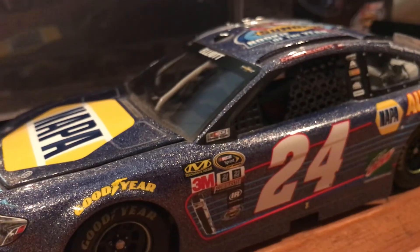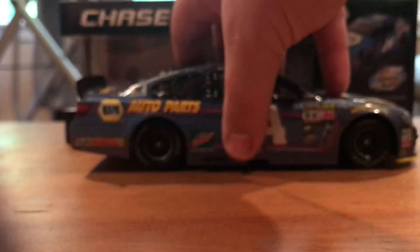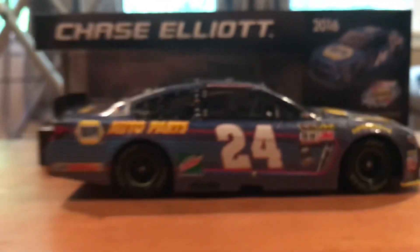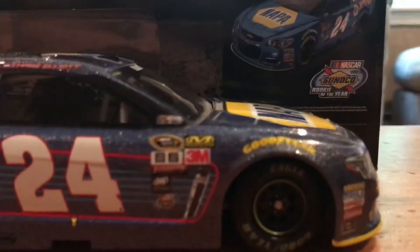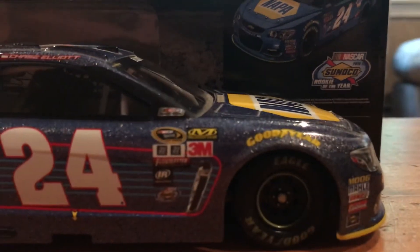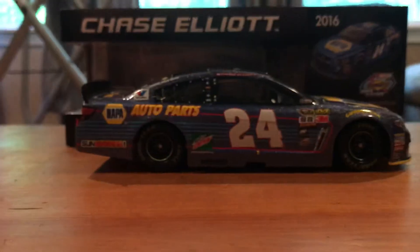And there's a better look at the color and the sparkle. It's almost gray, but not quite — you can still see the blue, but it's almost gray. Here's the right side. This is pretty much just his 2016 primary with a different finish, and the Rookie of the Year logo on the roof, which we'll look at in a minute.